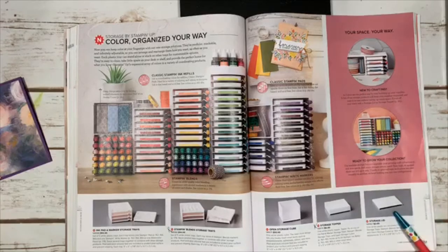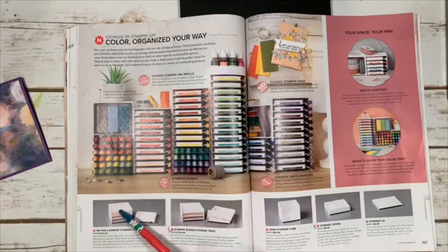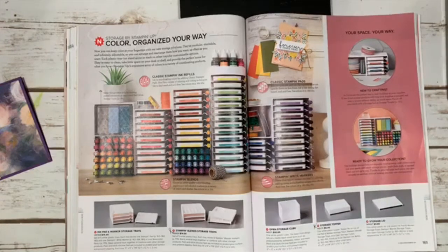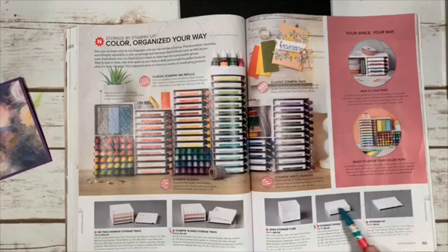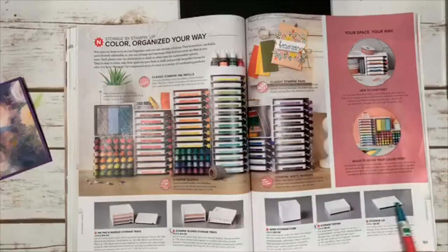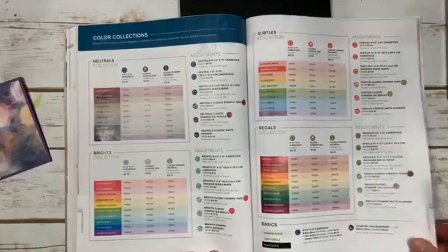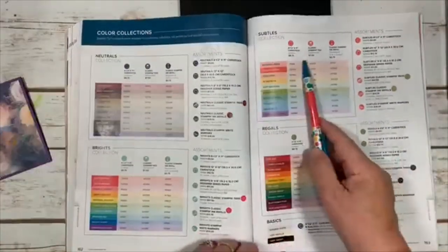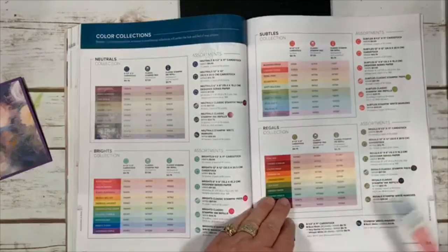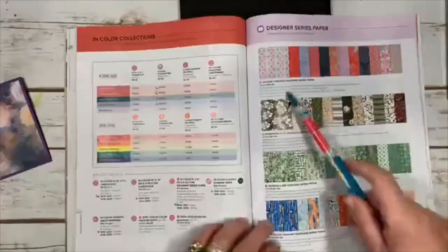The storage system lets you customize for blends, ink pads, and open cubes for ribbons. There are different tops — a lipped top for re-inkers or a flat top for placing things on. Here are all your color families again: neutrals, brights, subtles, and regals, with cardstock, ink pads, re-inkers, markers, and other items available in each color. And here's all the designer paper.